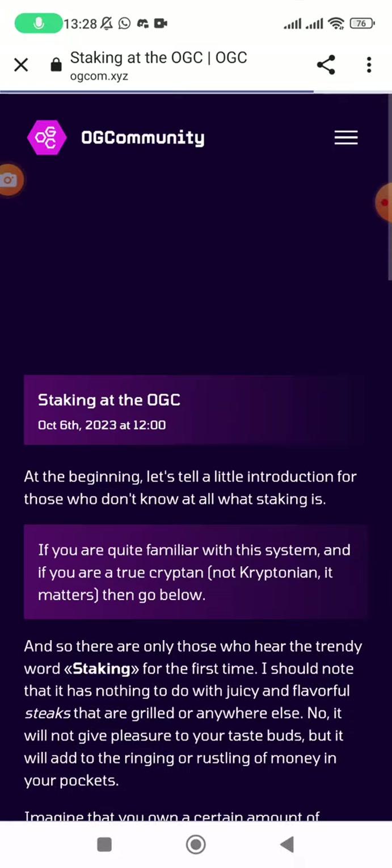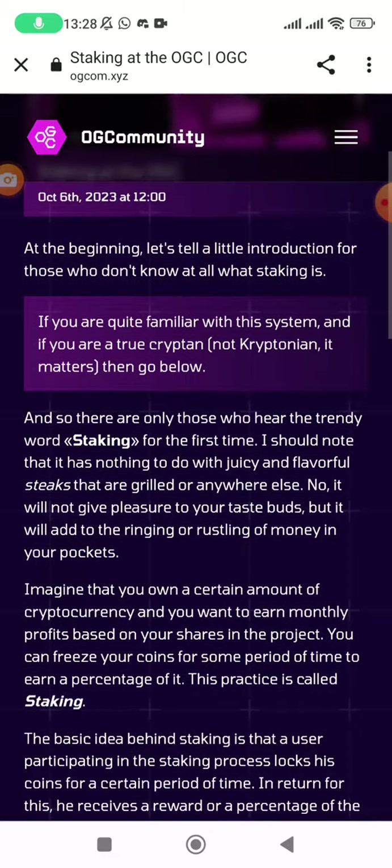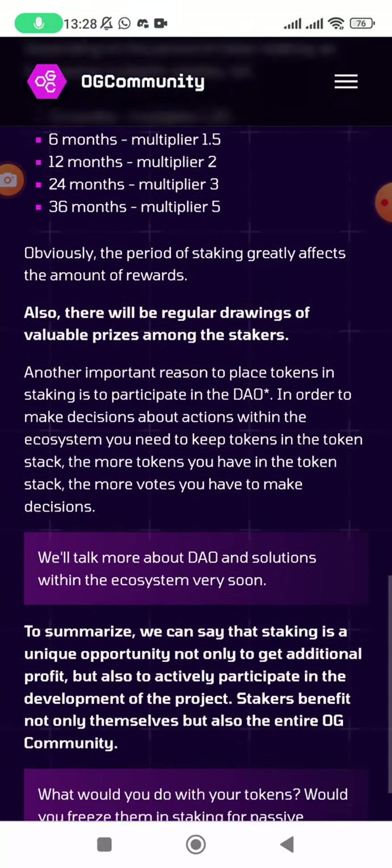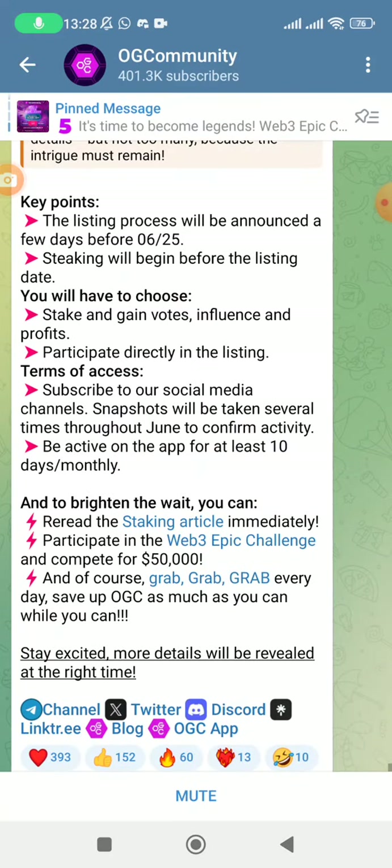You can open the staking article to read how staking works, its benefits, and everything else. This article was published on October 6th, 2023. You can also participate in the Web3 Epic Challenge, which is ongoing — you can compete for fifty thousand dollars across several tasks. Most importantly, even if you don't do anything else, keep grabbing every single day so you can accumulate as much OGC as possible.